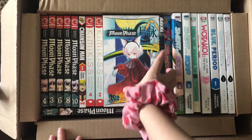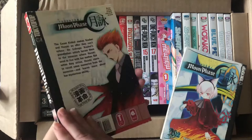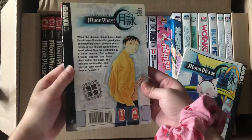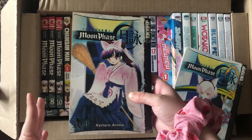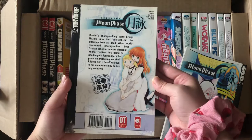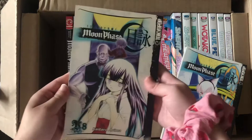I got volumes of Tsukuyomi Moon Phase — I got volume four. I used to watch the anime a long time ago and I love Moon Phase. It's super cute — it's about a young vampire girl with powers who is locked in a castle. Kohei, the main guy, is a photographer who can see her even though she's a monster, and they form a friendship. These were actually one dollar during the sale, so I just had to get all of them.